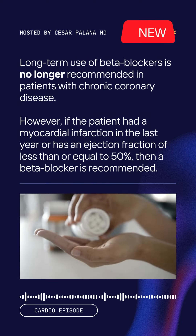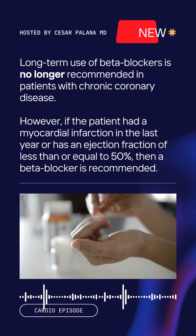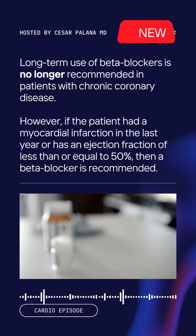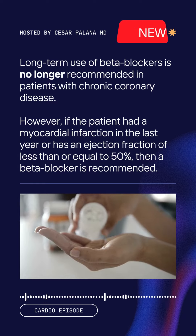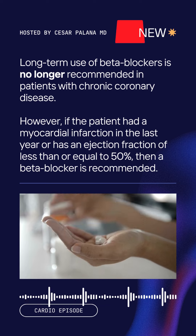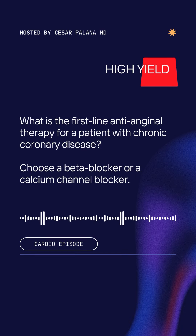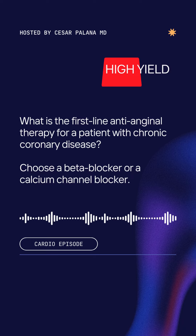Long-term use of beta blockers is no longer recommended in patients with chronic coronary disease. However, if the patient had a myocardial infarction in the last year or has an ejection fraction of less than or equal to 50%, then a beta blocker is recommended. What is the first-line anti-anginal therapy for a patient with chronic coronary disease?